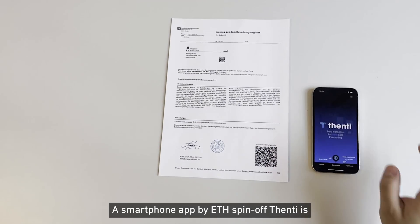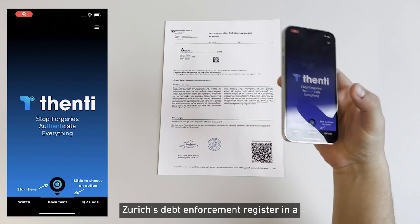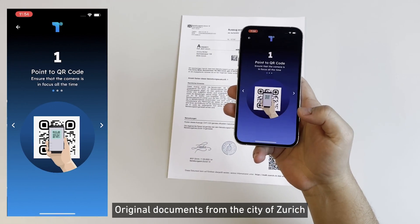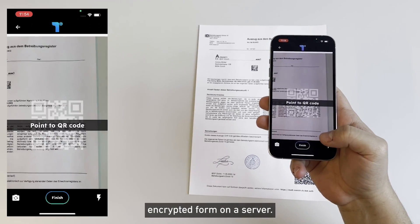A smartphone app by ETH spinoff Fenty is creating forgery-proof extracts from Zurich's Debt Enforcement Register in a pilot project. Original documents from the city of Zurich are labelled with a QR code and stored in encrypted form on a server.